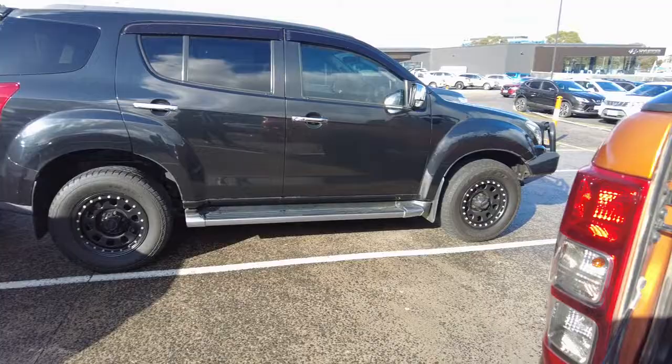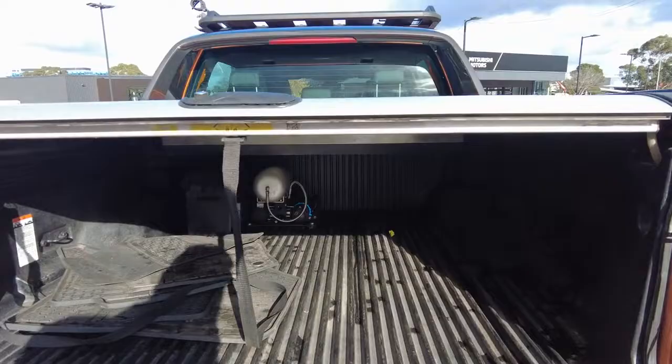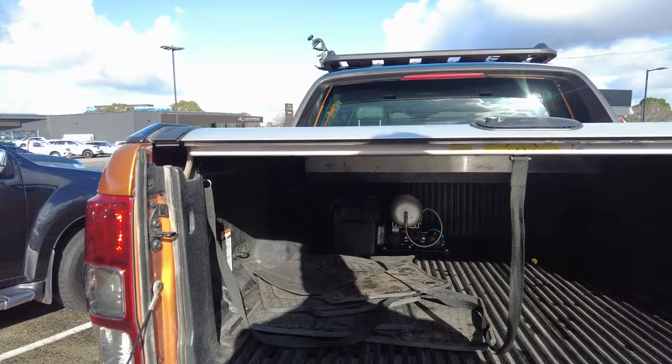This one's also got a tub liner. It looks like there's an ARB compressor in the back as well — just extra bonuses you get with the car.